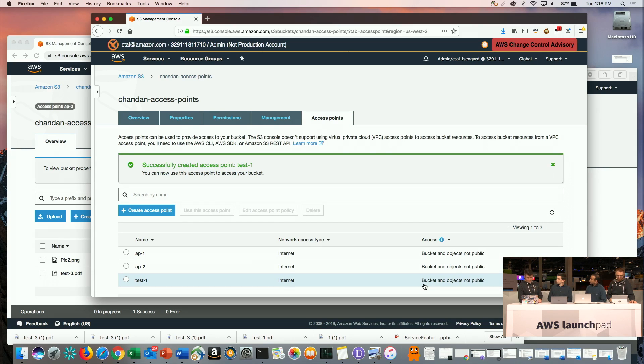There's a clarifying question from chat: one access point can only point to a single bucket, right? That's right — each access point is associated with a single bucket. So this isn't like a virtual bucket sort of thing. No, it's an interesting idea that's come up, but today it's pointed at a single bucket. There's also a question about limits: by default, we support up to a thousand access points per account and region — it's really a soft limit. If customers have use cases for more, we can easily increase that limit.